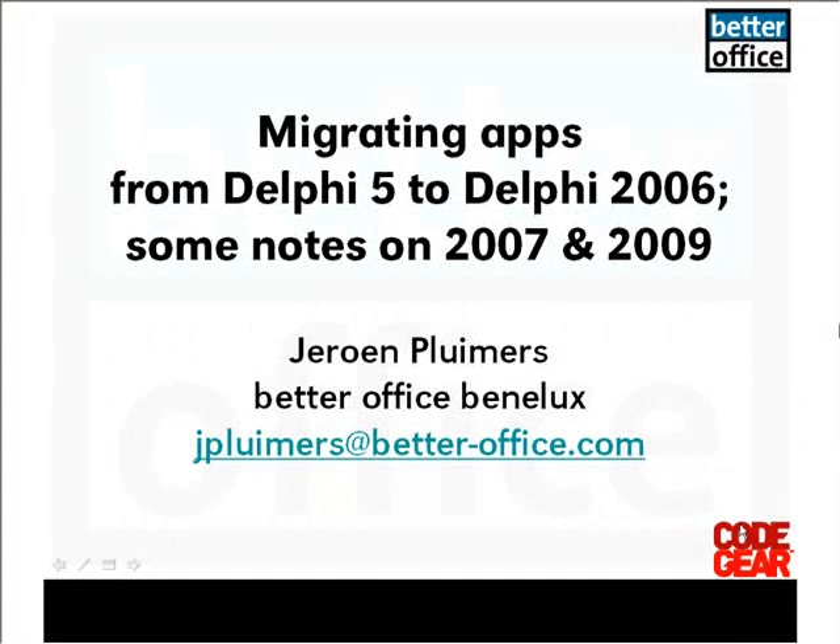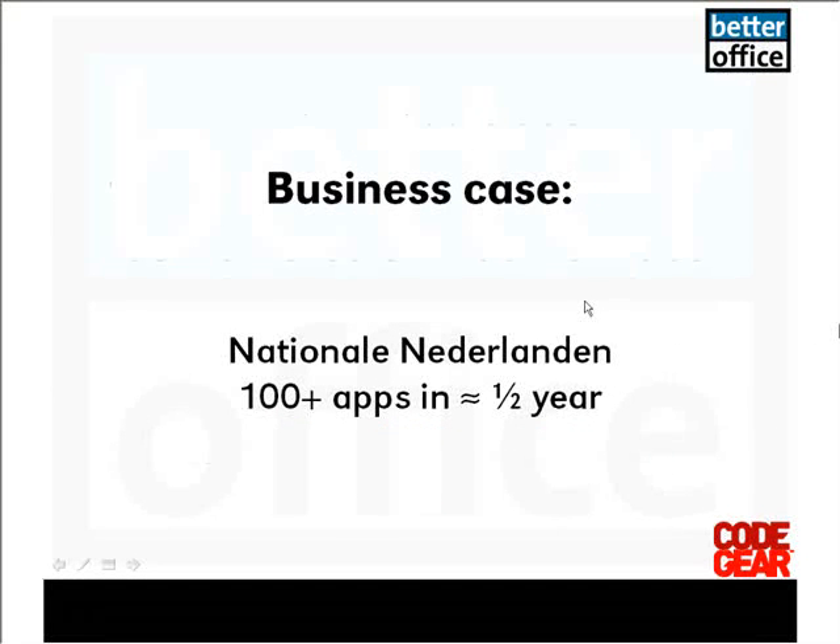Since it's also interesting to talk about a massive migration, I'll talk about a business case that we did about a year ago for a large insurance company in the Netherlands called Nationale Nederlanden, where with a team of people we migrated 100 plus applications in about half a year. This project was scheduled to be outsourced to India in about 14,000 man hours, and we did it in the Netherlands with a very good team of people in less than a third of that time.